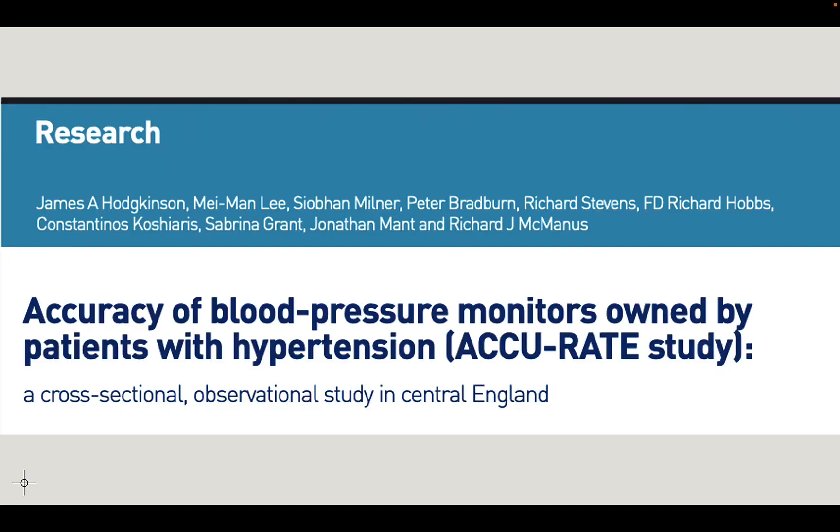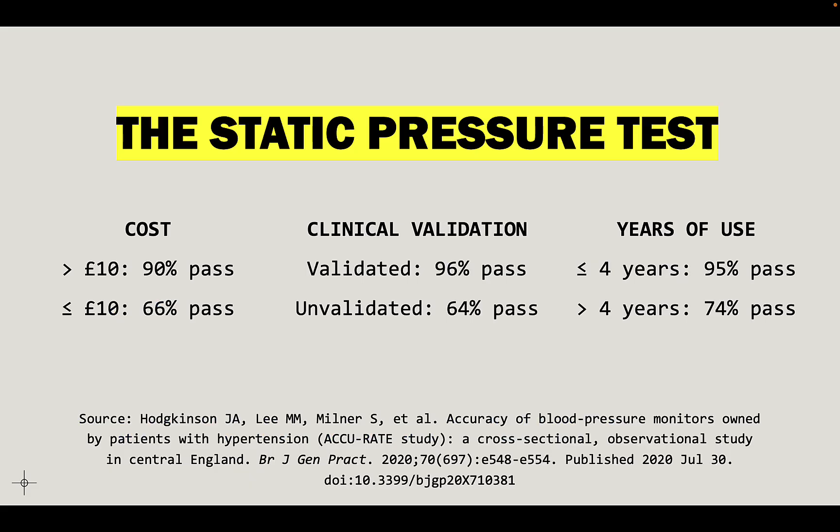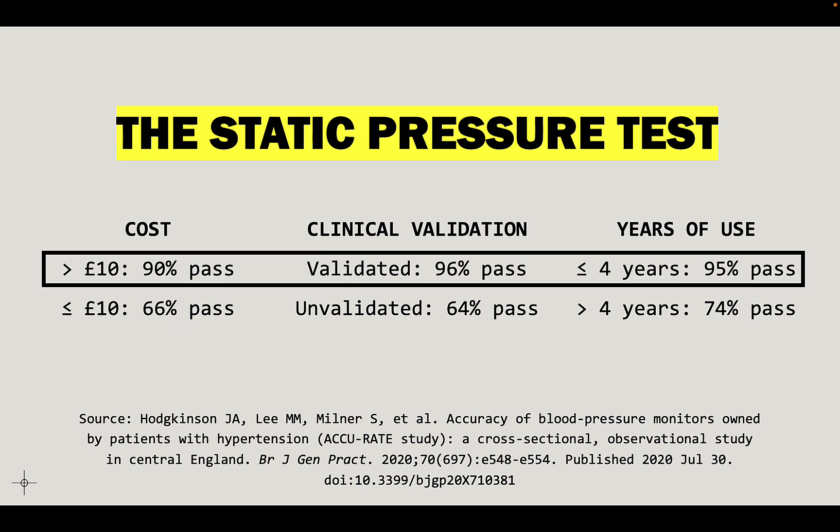Digging deeper into this paper, there was one big differentiator: the static pressure test. They categorized results based on the cost of the monitor, clinical validation status, and years of use. If it cost more than 10 pounds — about 12 US dollars — that was good: 90% pass rate. If it was clinically validated, it had a 96% pass rate. And if the monitor was four years old or newer, it had a 95% pass rate.